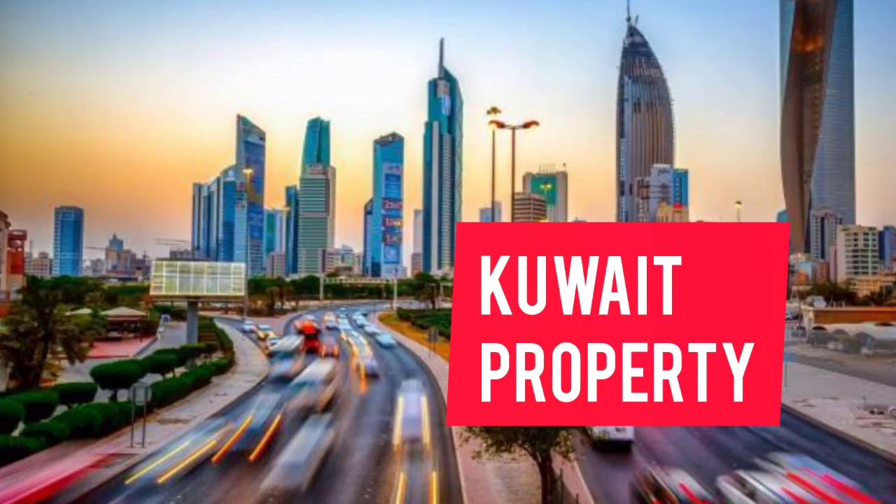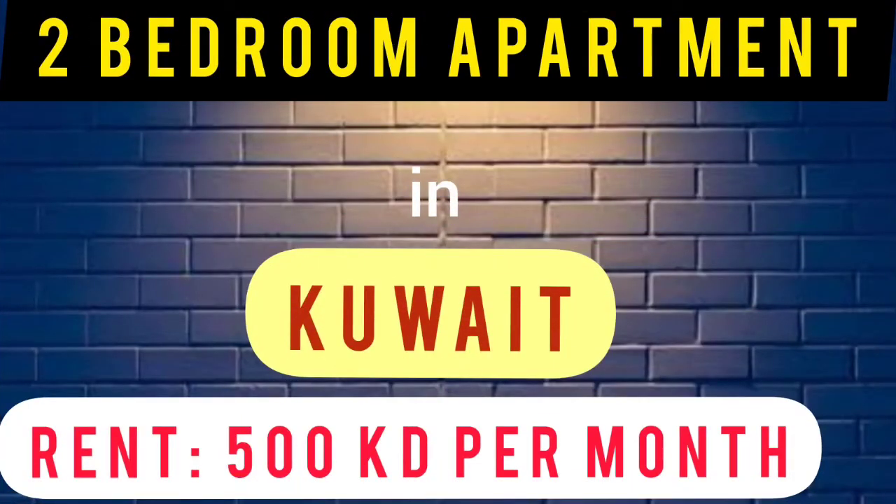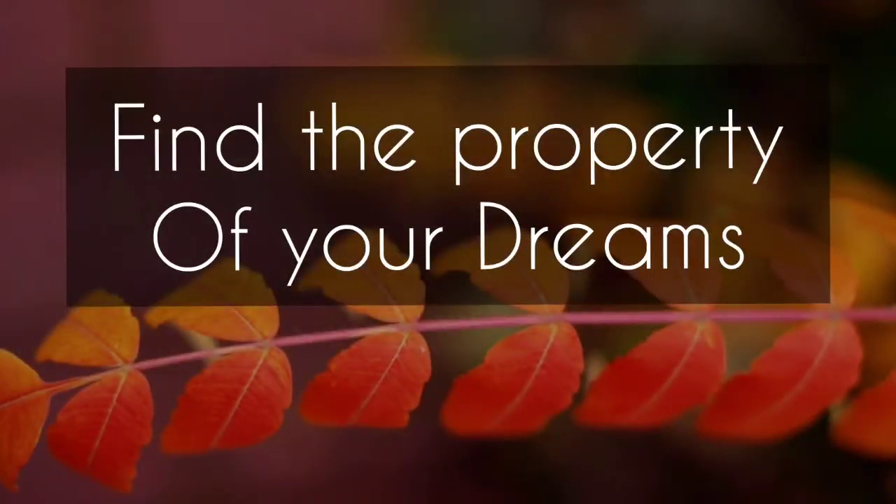Welcome back to our most growing YouTube channel, Kuwait Property. Today I am going to show you a very beautiful and attractive two bedroom apartment in Kuwait. You are exactly where you ought to be, so find the property of your dreams. If you are looking for comfort, you are at the right place.